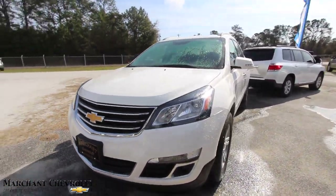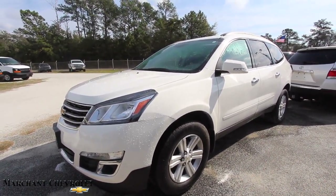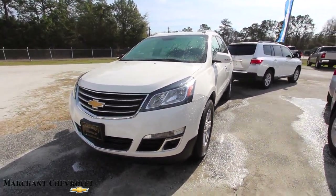Let me tell you folks, the Chevy Traverse is a great vehicle. And this one, just for a 2014, the body style looks right, the headlights are looking good. Today we'll go around this Traverse and do a condition report.